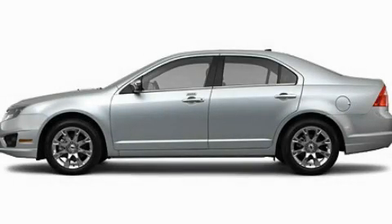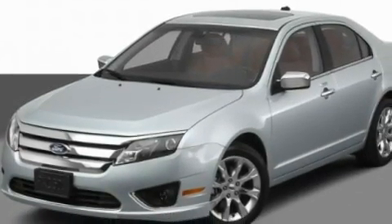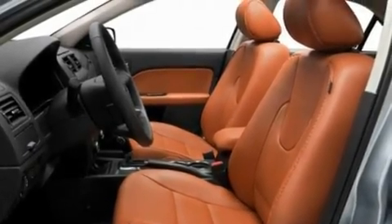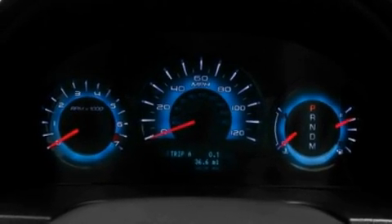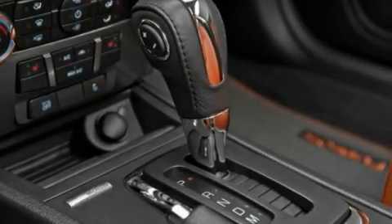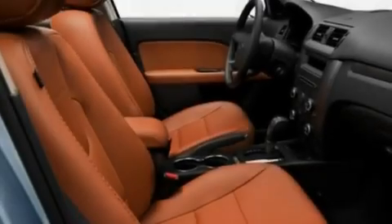This is a 2011 Ford Fusion. Its top features include a power driver's seat, air conditioning with automatic climate control, steering wheel mounted cruise control, CD player which is capable of reading MP3s, performance tires, an illuminated driver's side vanity mirror, fog lamps, a low tire pressure indicator, rear power windows, and an anti-theft protection system.